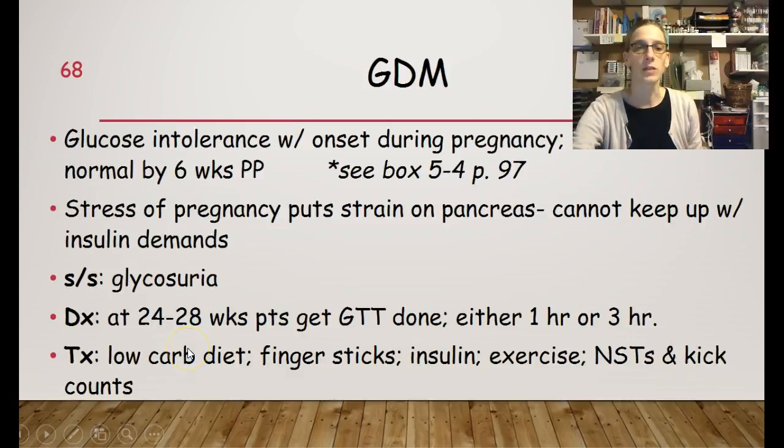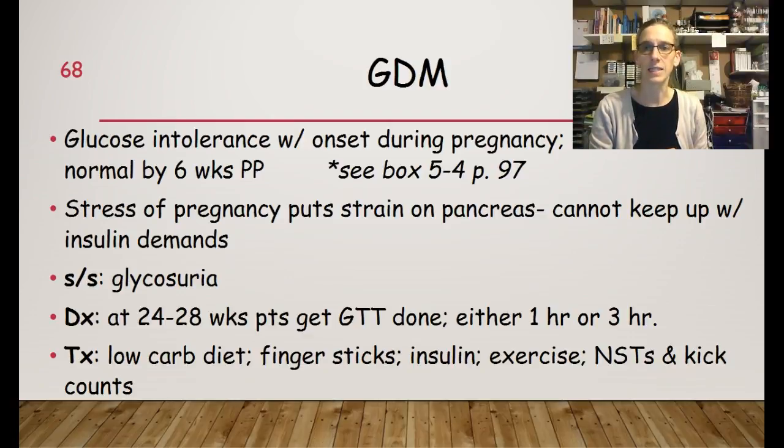Diagnosis can initially occur at 24 to 28 weeks. Between 24 and 28 weeks, patients get a glucose tolerance test done, called a GTT. They usually get a one-hour GTT done first. Depending on the results — if the one-hour GTT is elevated — they come back and get a three-hour GTT. If that is still elevated, they would be diagnosed with gestational diabetes.